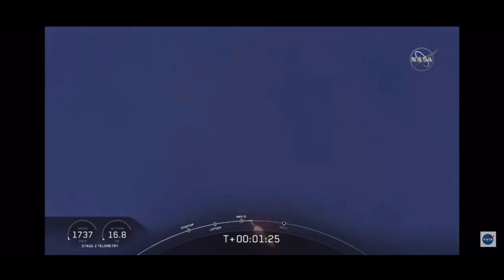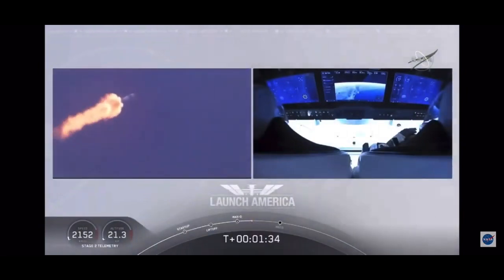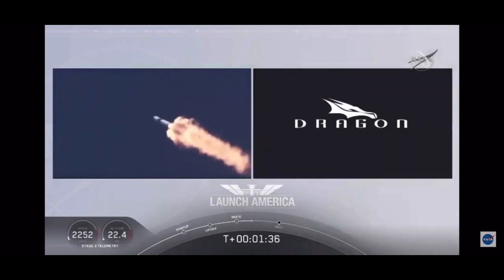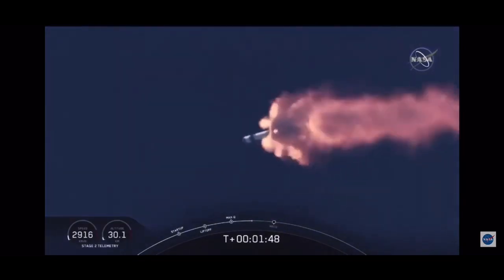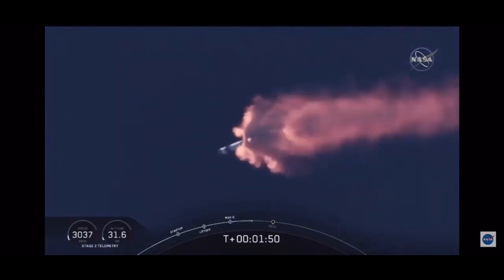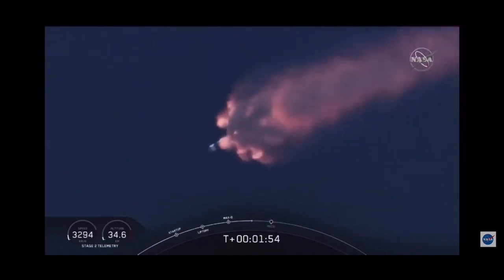We heard that 1 Bravo call out — that's just the second abort zone that they're in. We continue to be on this until the first stage has done its job, then they switch over to the second. At this point Bob and Doug are pulling about 2.3 Gs — 2.3 times Earth's gravity — already moving at 1,500 miles per hour. We heard the call out for MVAC engine chill; that's getting the MVAC engine ready to light. That'll come at about 2 minutes 44 seconds into flight. Right now everything continuing to look good.